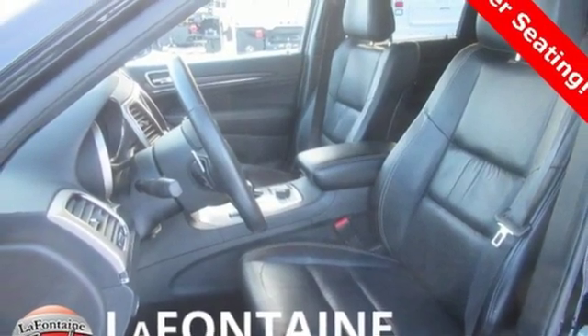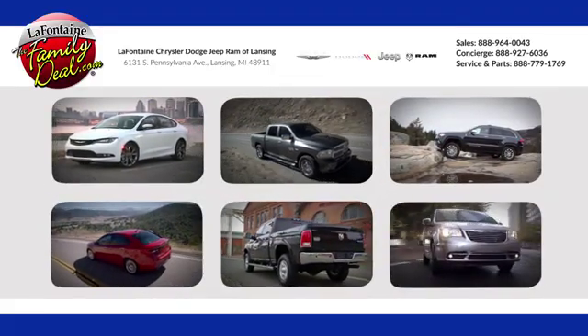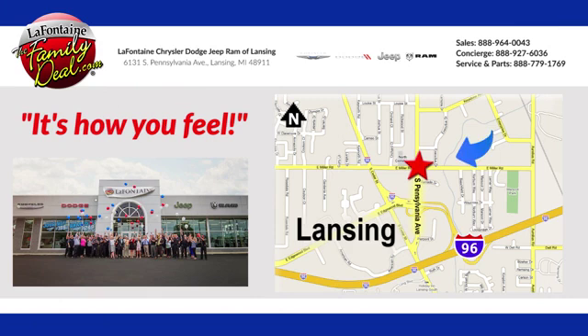You need to drive it to believe it. See it for yourself today at LaFontaine Chrysler Dodge Jeep Ram of Lansing. Come see us today. We're conveniently located at 6131 South Pennsylvania Avenue in Lansing, Michigan.